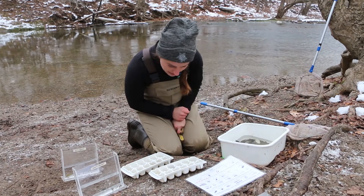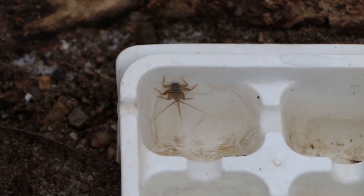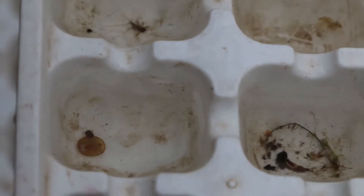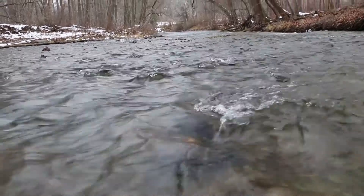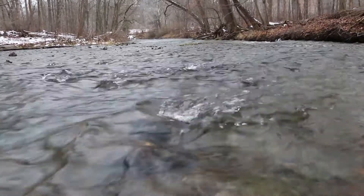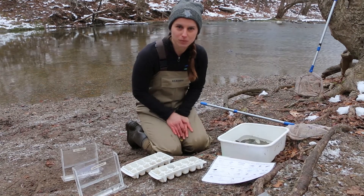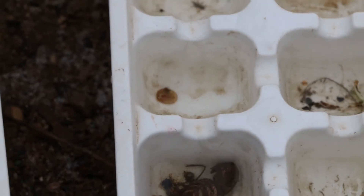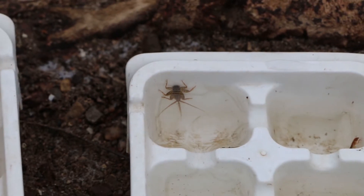A few of the species that we have right here: we have some mayfly nymphs, as well as a water penny larva. These different species act as key indicators of water quality. There are certain invertebrates that need really healthy streams to live in, so if we find that we're catching a lot of these high-quality water invertebrate indicators, we know that our stream is doing a pretty healthy job and is able to support these species. Our water penny larva and our mayfly nymphs both indicate that this is a very healthy ecosystem for invertebrates.